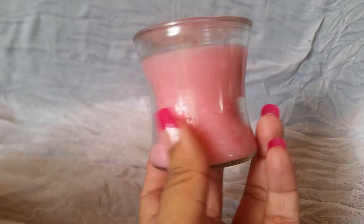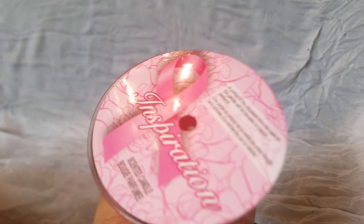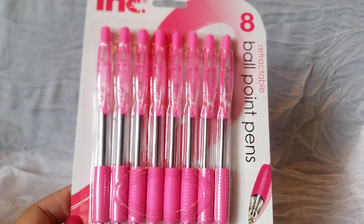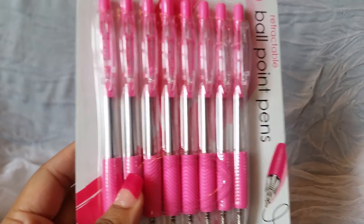I grabbed two things. First I got this candle right here — I love stuff like this for my house. It doesn't say what the scent is; it kind of smells like rose. I'm not really a big fan of the rose smell, but I thought it was cute because it was pink. I also picked up this pack of pens right here. I love pink so I was right away drawn to these — it's just an eight-pack of pens and it has the breast cancer ribbon on it.